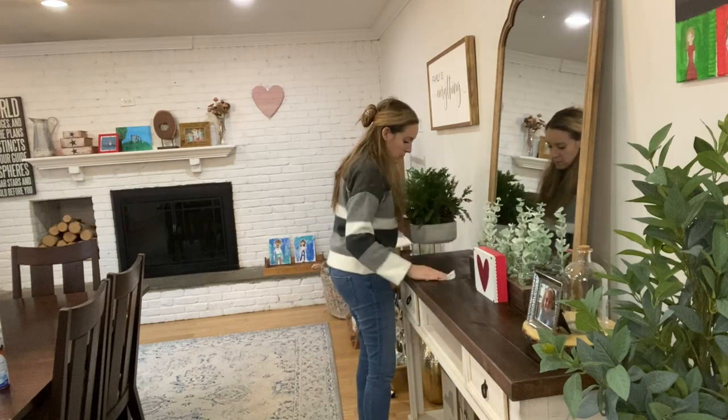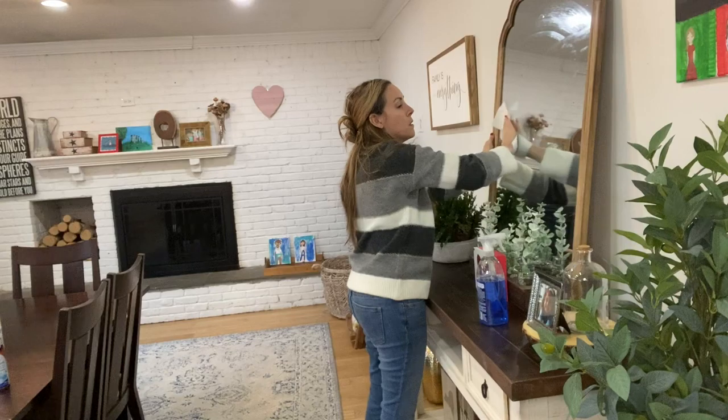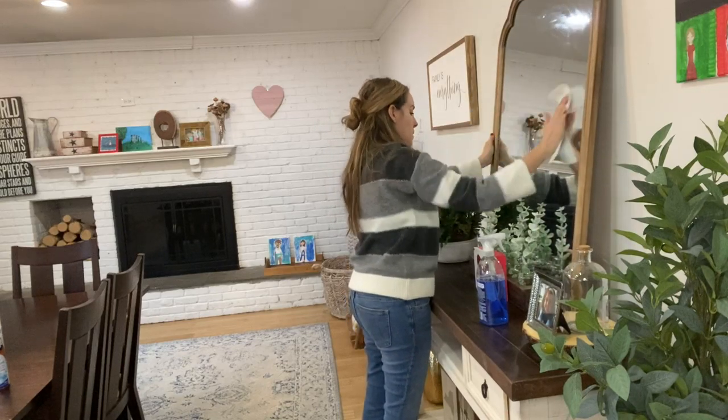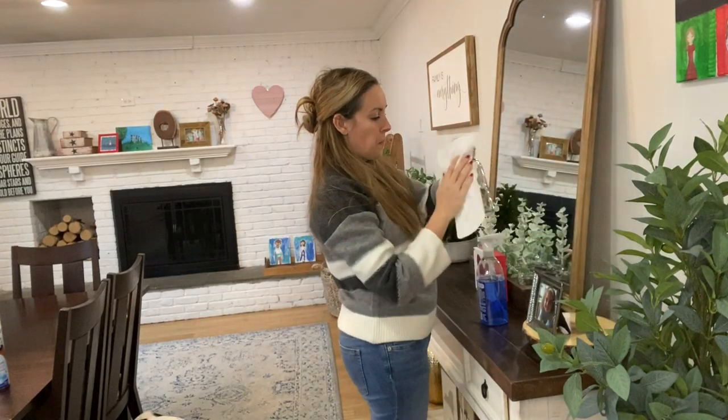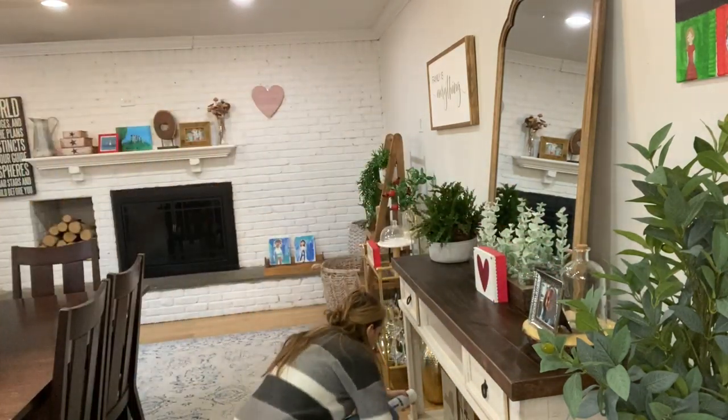For Valentine's Day we really only put out two or three decorations — I really did not go too crazy this year and I kind of like it, since we're just coming out of the chaos that is Christmas.